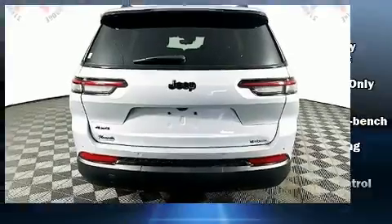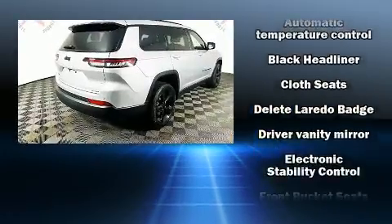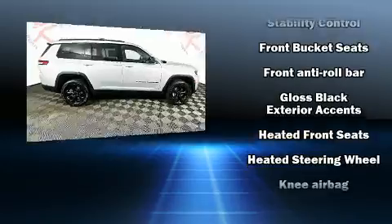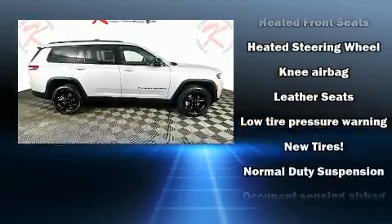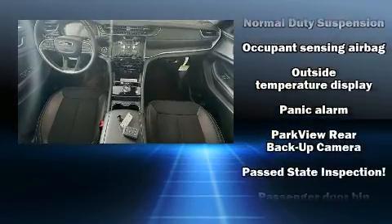Jeep also prioritized safety and security with features such as head curtain airbags, front side impact airbags, traction control, brake assist, anti-whiplash front head restraints, ignition disabling, an emergency communication system, and four-wheel disc brakes with ABS.